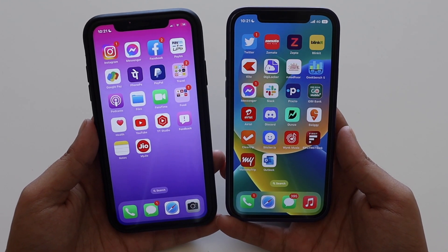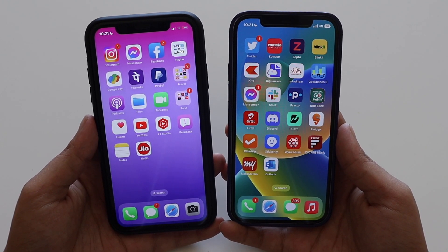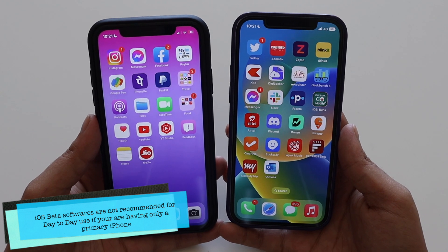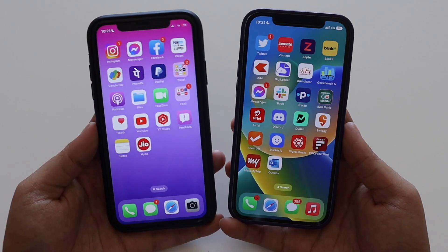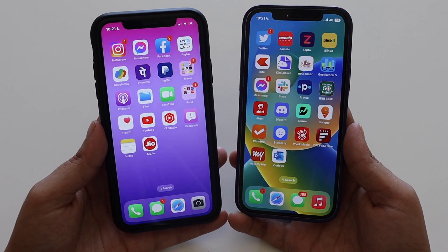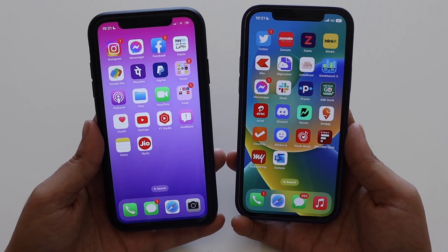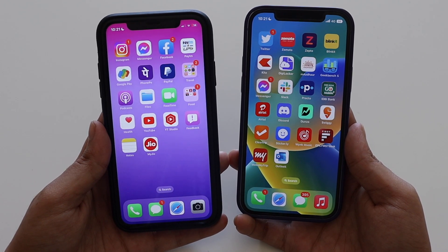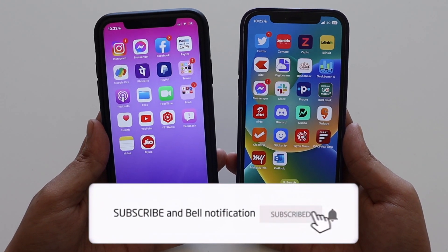When people ask whether they should upgrade to iOS 16.1 beta 1, I always say: if you have a secondary iPhone, definitely try the new features by downloading the iOS beta profile — but expect a few bugs here and there, like the one I just showed. My overall impression after three to four days is that iOS 16.1 beta 1 is not quite up to the mark in terms of battery or performance, but it's livable. I'm looking forward to iOS 16.1 beta 2 and will update you when I receive it.